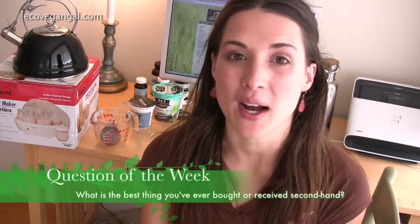The question of the week is for you: what is the best thing that you've ever bought from a thrift store, a garage sale, or any sort of second-hand product? You can comment below on YouTube or on EcoVeganGal.com.